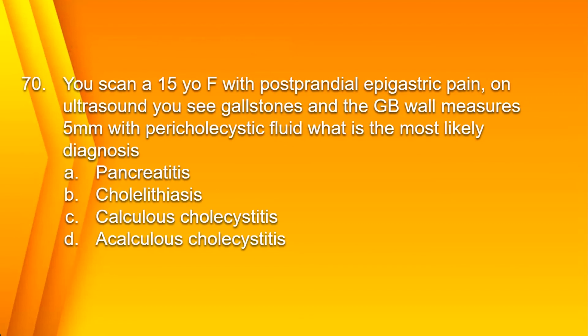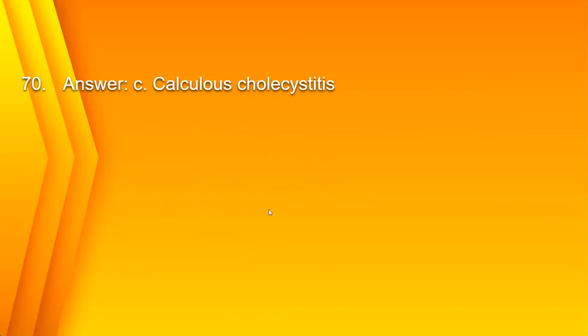Number 70. You scan a 15-year-old female with postprandial epigastric pain. On ultrasound, you see gallstones, and the gallbladder wall measures 5 millimeters with pericholecystic fluid. What is the most likely diagnosis? A. Pancreatitis. B. Cholelithiasis. C. Calculus cholecystitis. Or D. Acalculus cholecystitis. When two answers are very similar or complete opposites, it's typically going to be one of those answers. You have gallstones, gallbladder wall thickening, pericholecystic fluid, and abdominal pain. So the answer is C. Calculus cholecystitis — inflammation of the gallbladder with gallstones.